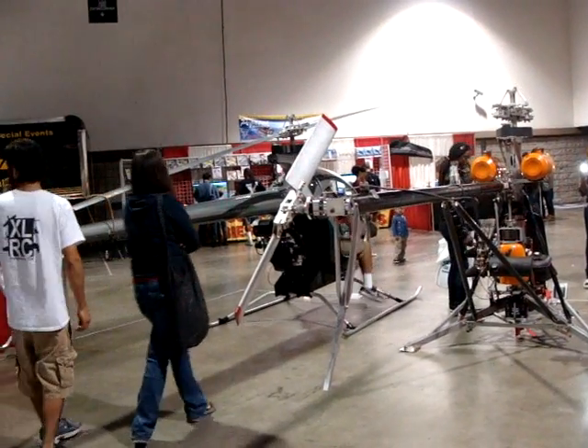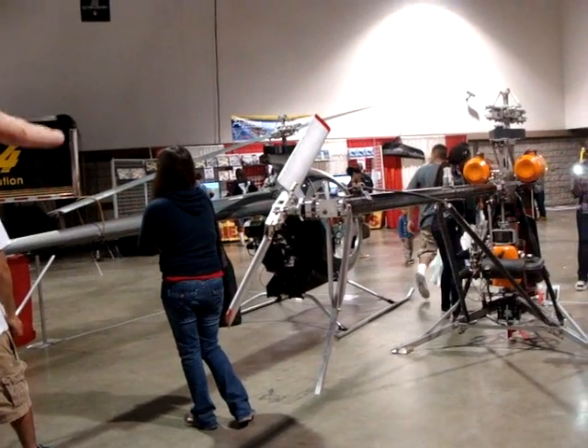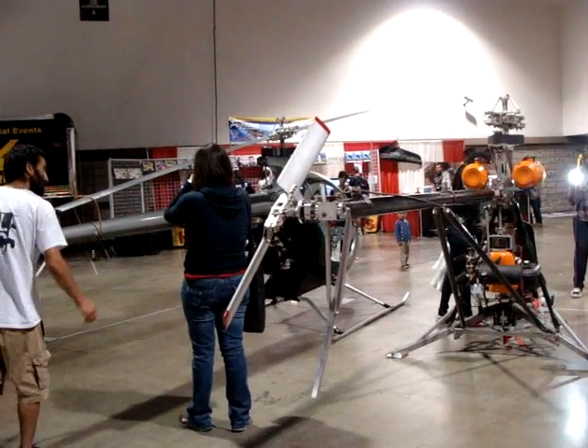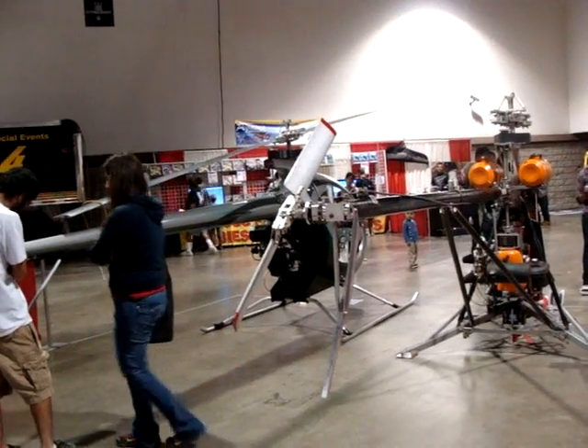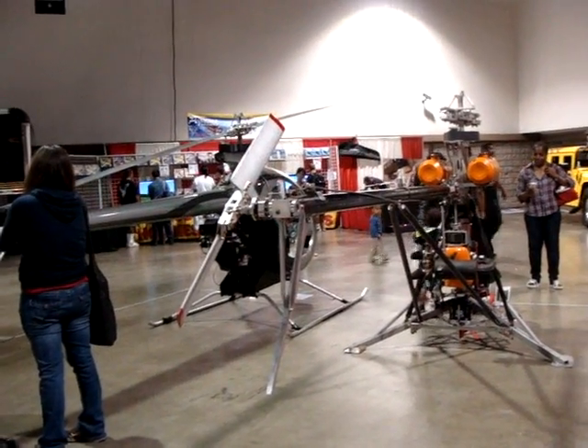When you assemble it, how much does it cost? This one here is $39,500 assembled, and this one is $46,500 assembled. So it's not really that much more — about $7,000 to $10,000 more than the kit. Interesting.